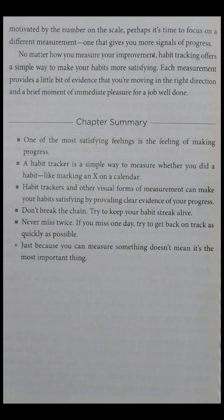Chapter Summary. One of the most satisfying feelings is the feeling of making progress. A habit tracker is a simple way to measure whether you did a habit, like marking an X on a calendar. Habit trackers and other visual forms of measurement can make your habits satisfying by providing clear evidence of your progress. Don't break the chain — try to keep your habit streak alive. Never miss twice: if you miss one day, try to get back on track as quickly as possible. Just because you can measure something doesn't mean it's the most important thing.